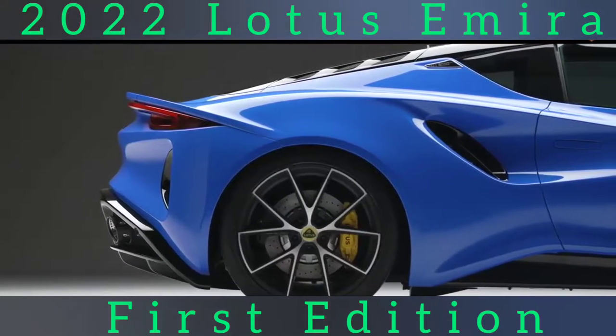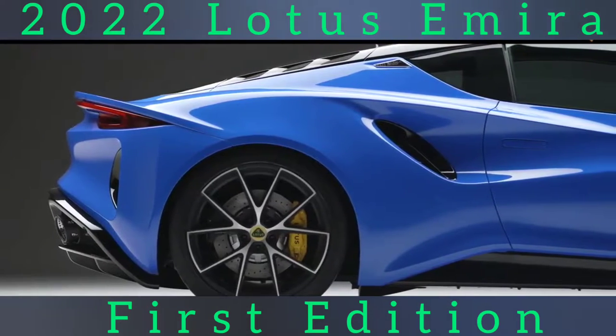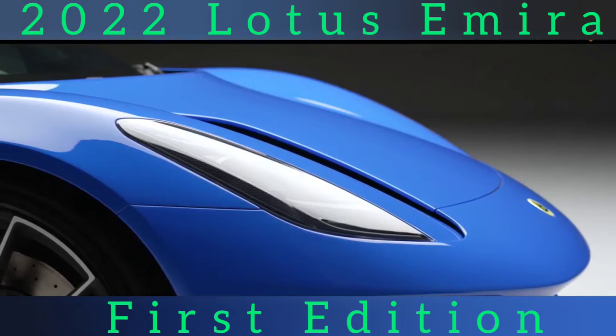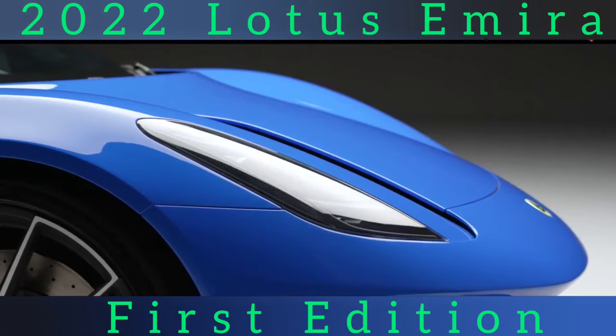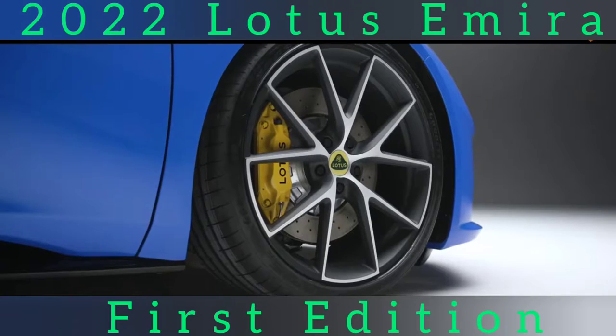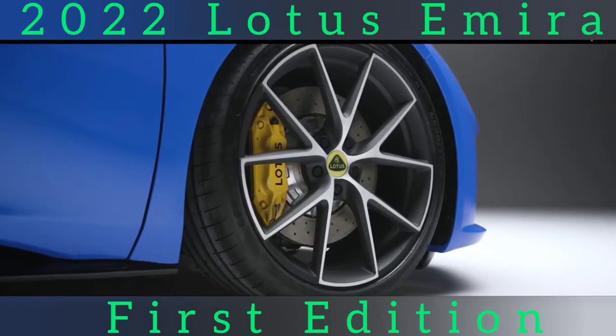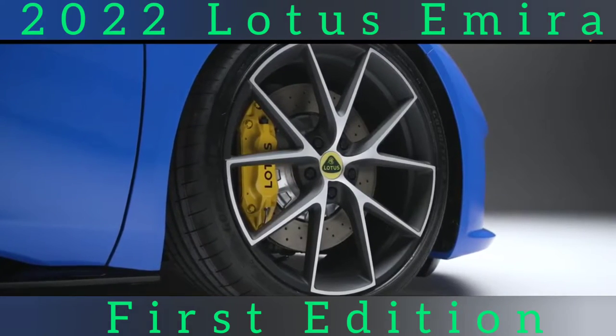It will go on sale in all key global markets next spring, initially powered by the Toyota-sourced supercharged 3.5-liter V6 from the outgoing Exige and Evora, before the 2.0-liter AMG unit follows in the autumn. The first version on sale will be the limited-run first edition, which brings the V6 engine and a choice of manual or automatic gearboxes for £75,995.